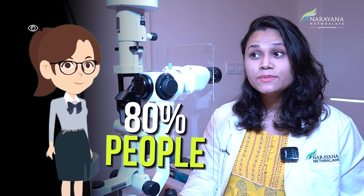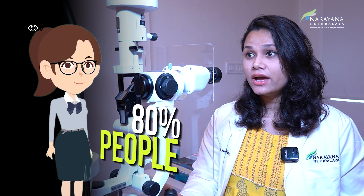Not just you — there are almost 80% of the people suffering from dry eyes who are using over-the-counter lubricating eye drops and don't actually know the reason behind their dry eyes.